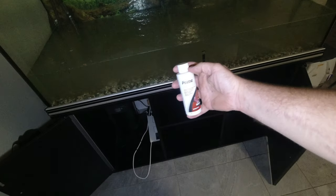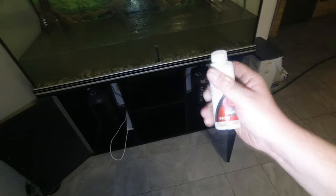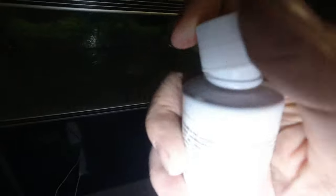I found some Prime in the box of stuff they gave him. I haven't used Prime for years - I always use Safe, which is the same thing. One cap full for 200 liters. I'll go about that much, maybe a little bit more. Prime doesn't hurt fish, so you can run it strong.